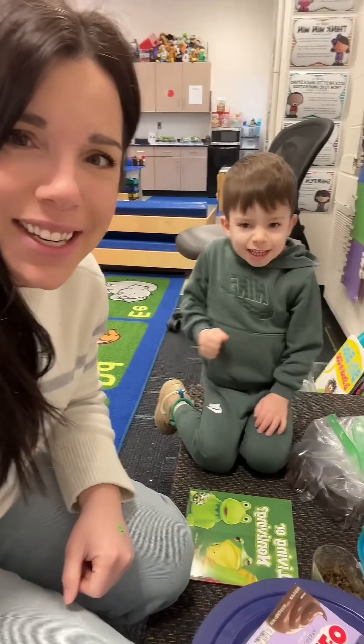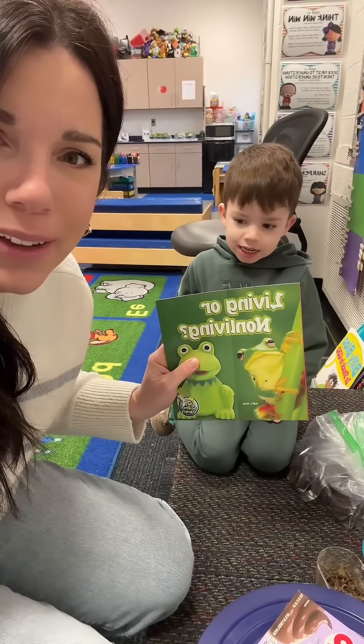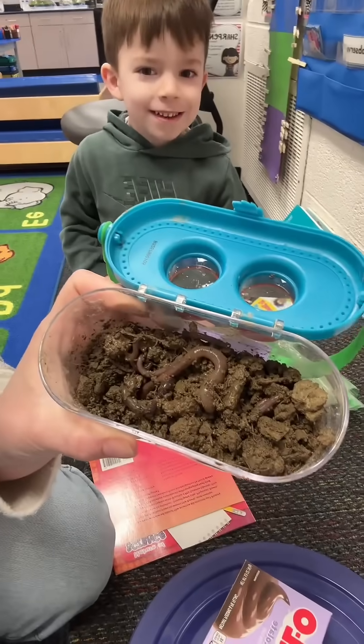This is my favorite way to teach living versus non-living. I have this non-fiction book, Living or Non-Living, and we went to our yard and we found worms. So we have real living worms.